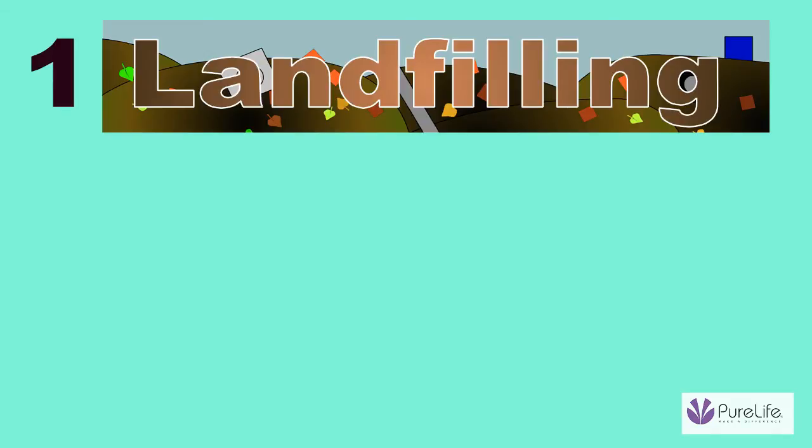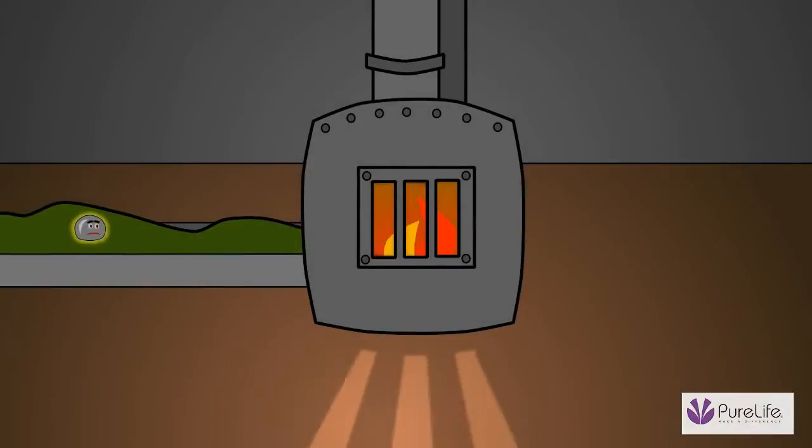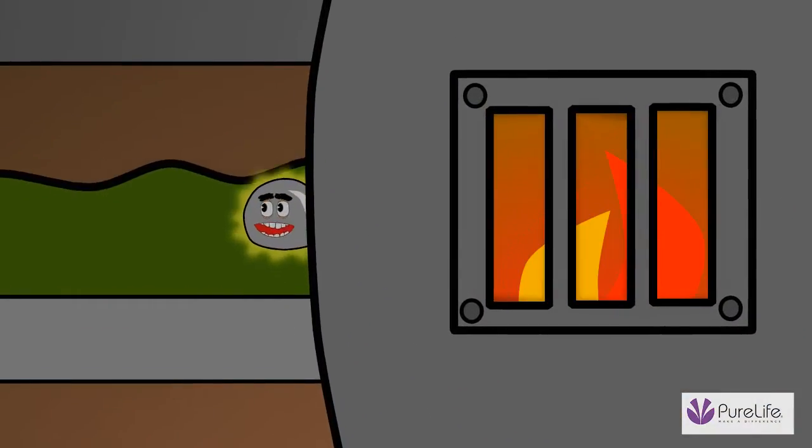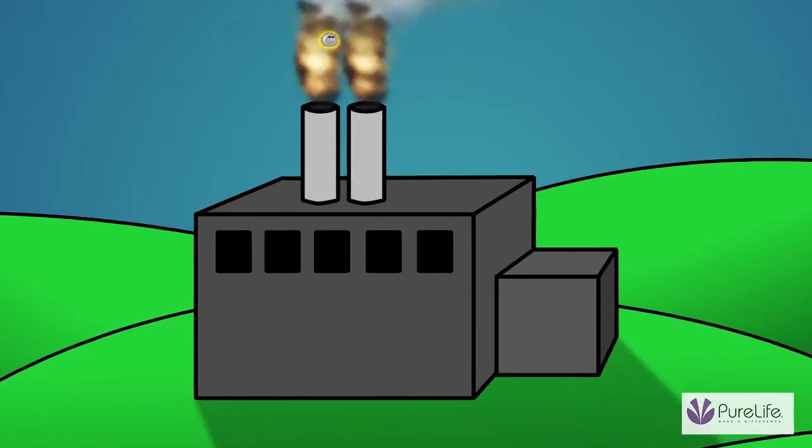The sludge is disposed of in one of three ways: landfilling, incinerating, or spreading on the land as fertilizer. For example, incineration burns the mercury-laden sludge. Fire bad! Fire bad! And releases mercury into the air.